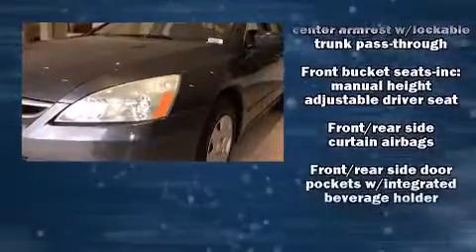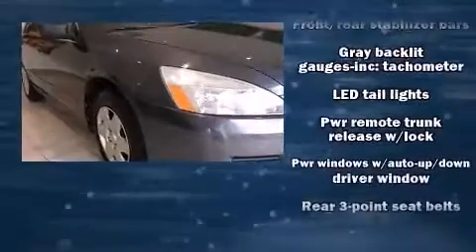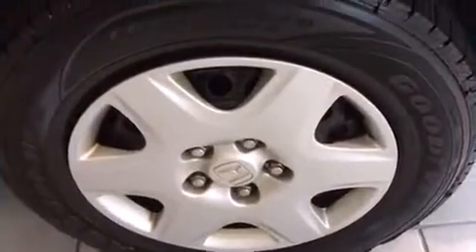Take assurance in side curtain airbags, providing head protection in the event of a severe collision. A Carfax history report provides you peace of mind by detailing information related to past owners and service records.